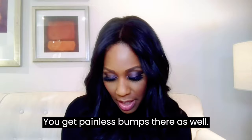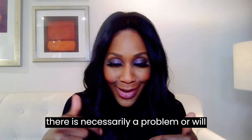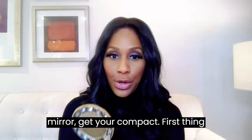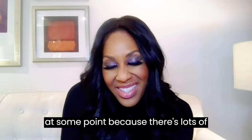This is not the complete list — this is just some of what it could be. Just letting you know and reminding you that not every bump down there is necessarily a problem or will necessarily cause you harm. So get your mirror, get your compact, first thing you do is take a look down there. Then make an appointment with your doctor so we can check you out and let you know what's going on. Nothing to be embarrassed about.